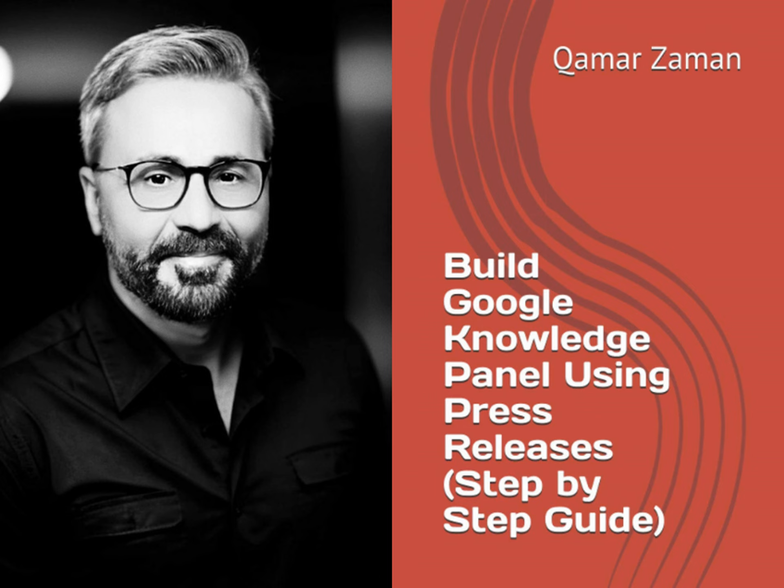Understanding the mechanics of Google's algorithms can be a daunting task, says Kamar Zayman. This book simplifies that process, offering readers a straightforward approach to leveraging press releases for building impactful Knowledge Panels on Google. It's a must-read for digital marketers, PR professionals, and business owners aiming to elevate their online brand presence.